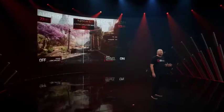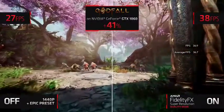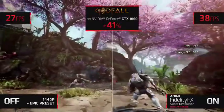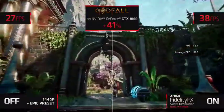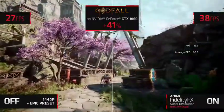AMD's FidelityFX Super Resolution not only works on AMD hardware, but also across a wide variety of our competitors' hardware, including their most popular graphics card according to Steam — the GTX 1060. As a matter of fact, FSR will work on all GTX 10 series GPUs to current, so that gamers can extend the life of their GPU even further.